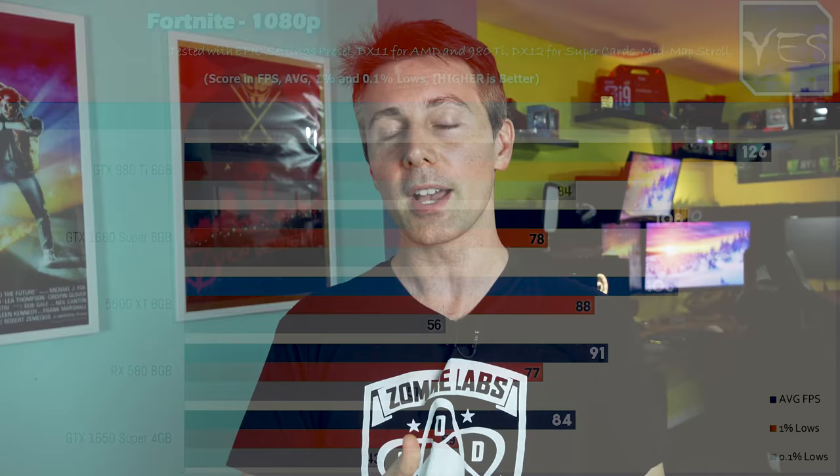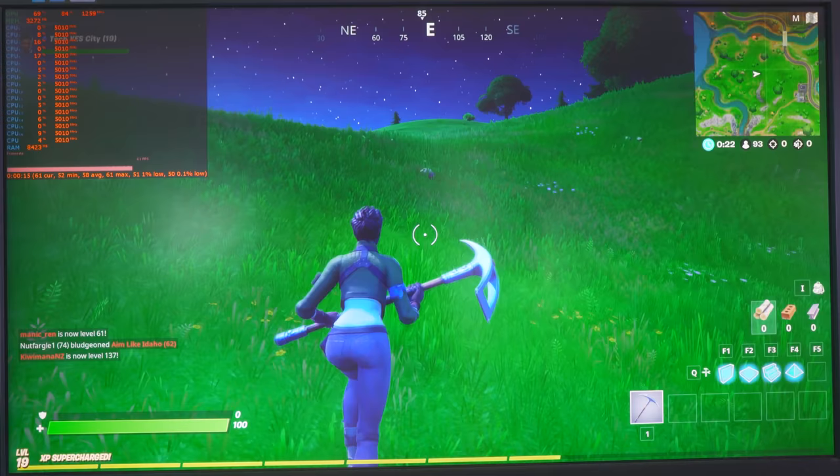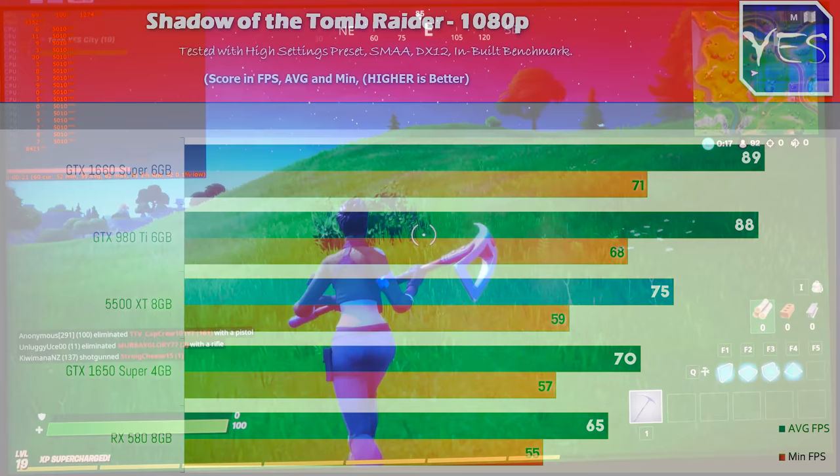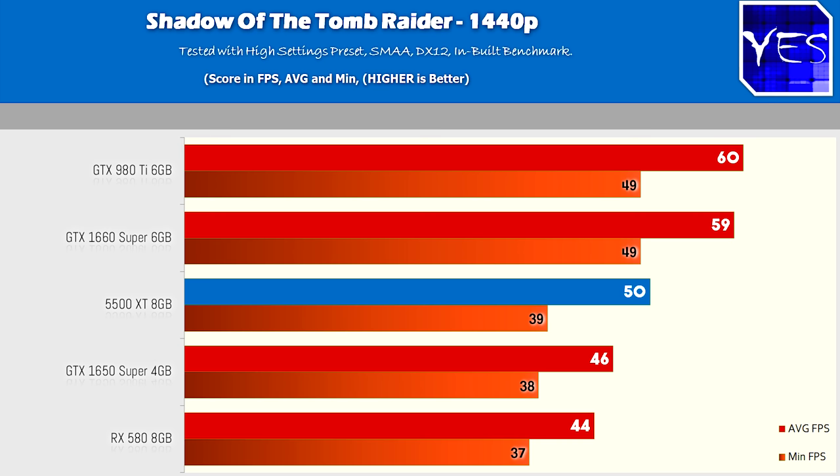However, on the Nvidia side with the new Turing cards, DX12 did give a slight FPS boost, so I decided to go with those settings on the Nvidia side — except the 980 Ti, which wasn't really optimized for the new DX12 feature in Fortnite. Moving on to Shadows of the Tomb Raider, the sway went back to the Nvidia side, with the Super cards — especially the 1660 Super — performing really well in this particular game, both at 1080p and 1440p.